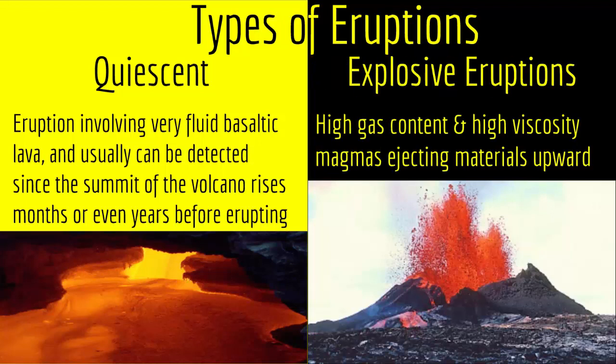But on the other hand, explosive eruptions have high gas content and high viscosity magmas ejecting materials upward. As you can see in this picture, in explosive eruptions the magma flies into the air due to high viscosity and high gas content.